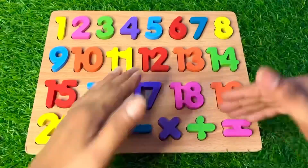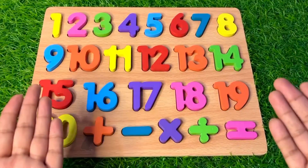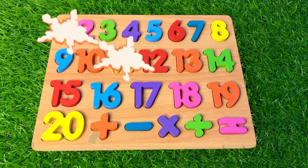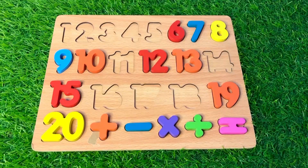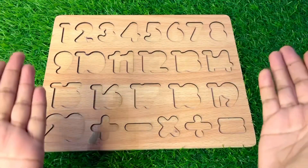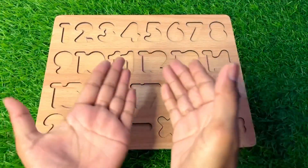Hello guys, today we are going to learn about numbers one to twenty. Oh no, where have all of my numbers gone? Can you help me find them and put them back on the spot?